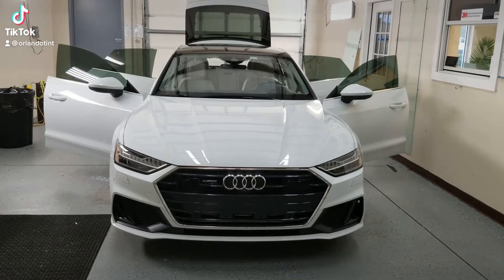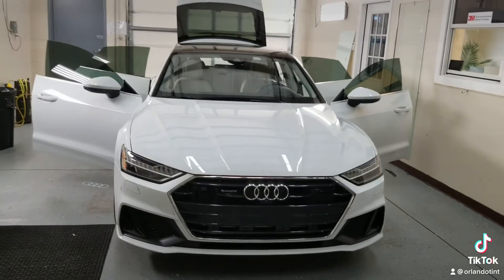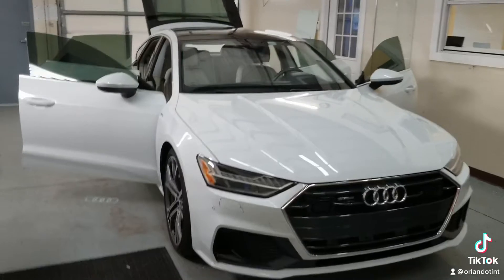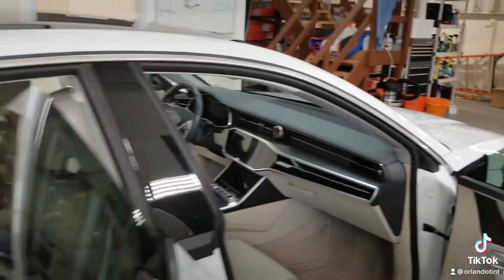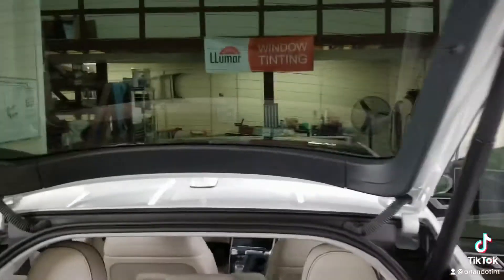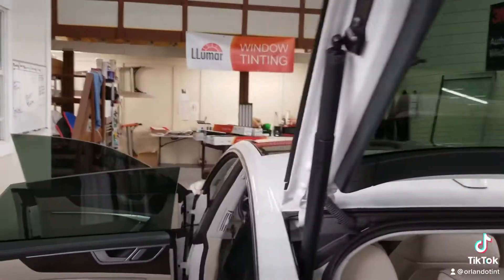Hi guys, this is Troy. I'm over at Choice Window Tinting in Orlando. Just finished tinting this Audi A7. I installed LLumar CTX ceramic window film on here. This film cuts lots of heat and glare, and not only that, it cuts lots of UV and infrared.